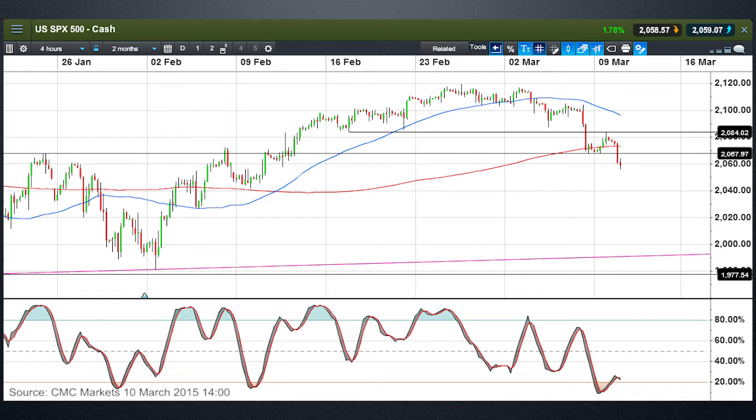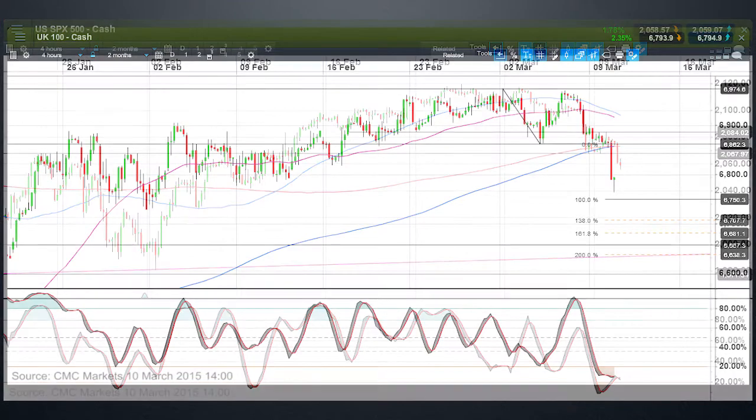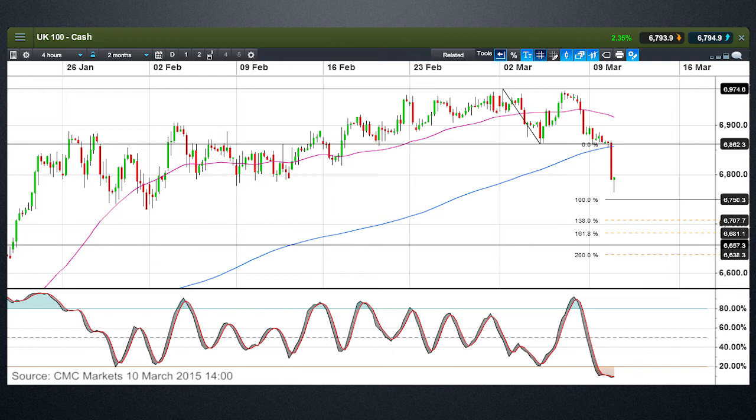Let's move on to the FTSE 100, because it's a similar sort of story. Looking at a 4-hour chart on the UK 100, we've broken below a very key support level. Have we completed a potential double top here? It certainly looks to be the case — we've got a couple of peaks at 6,975 and a base around about 6,860. We've broken below that, so projecting downwards by the same number of points brings us to 6,750. While we're below resistance at 6,860, the potential to move lower over the course of the next few sessions remains the most likely scenario.